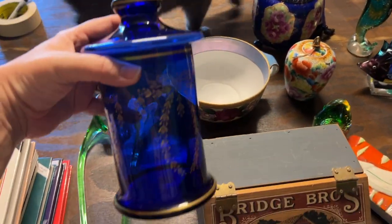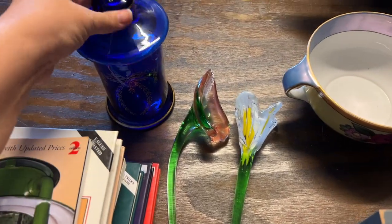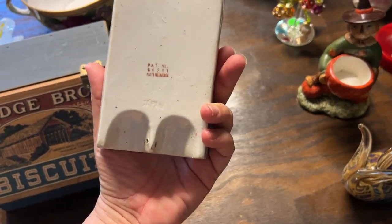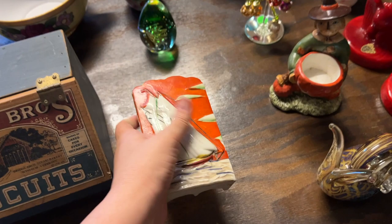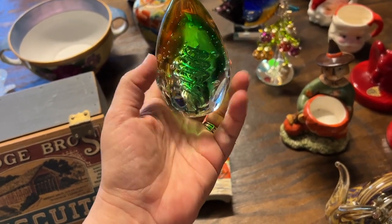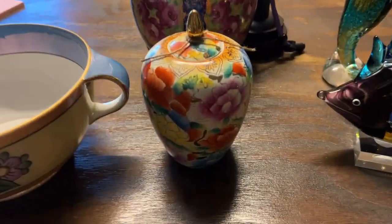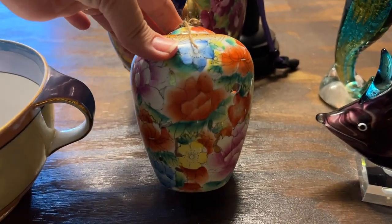This is going back into the sale — it's from a different sale that fell through, so we're putting this beautiful canister back in. I have a great sailboat made-in-Japan wall pocket — I have to wipe it up a little bit. We have a beautiful paperweight — this reminds me of Sprite or 7-Up, or Sierra Mist, Mountain Dew, something. And we have this beautiful little ginger-type jar with florals on it.